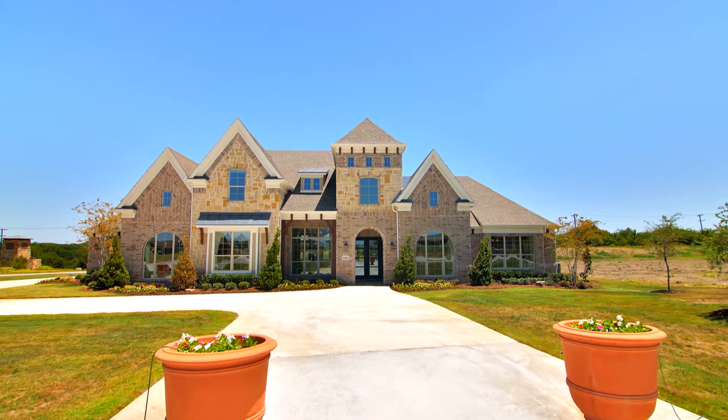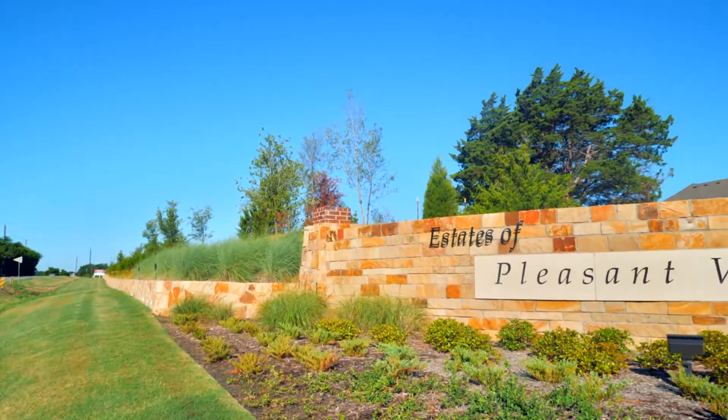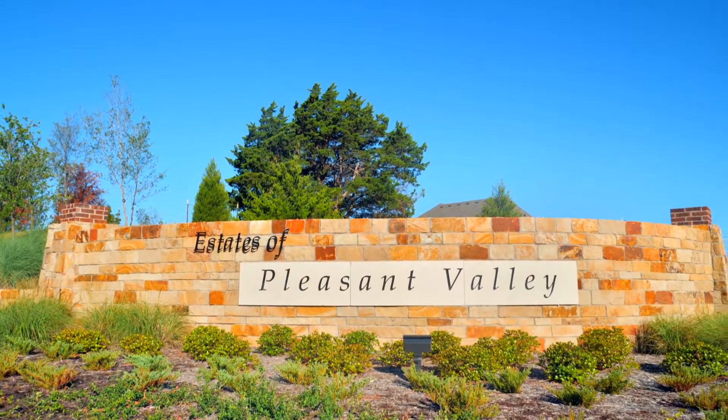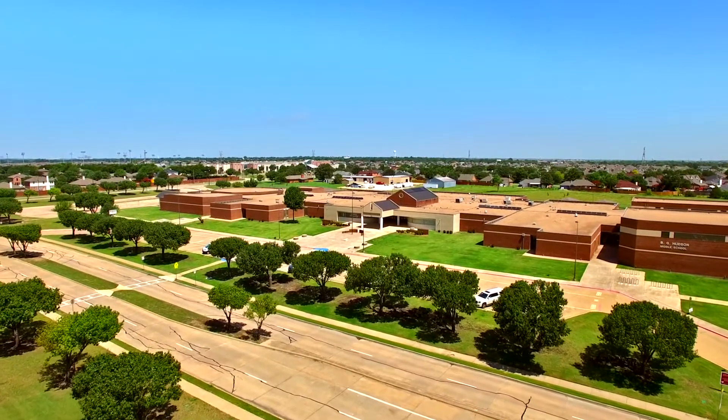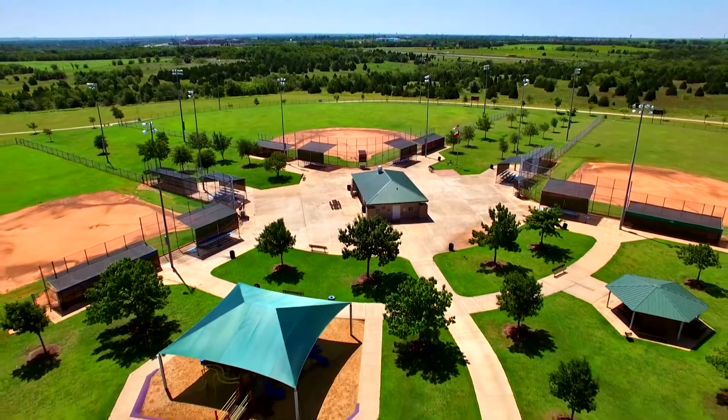Spacious one-acre lots in the city with the tranquility of peaceful living is what you'll find with Grand Homes of the Estates at Pleasant Valley. Located in Sachse, this community is nearby excellent schools, Firewheel Town Center, and multiple recreation facilities.